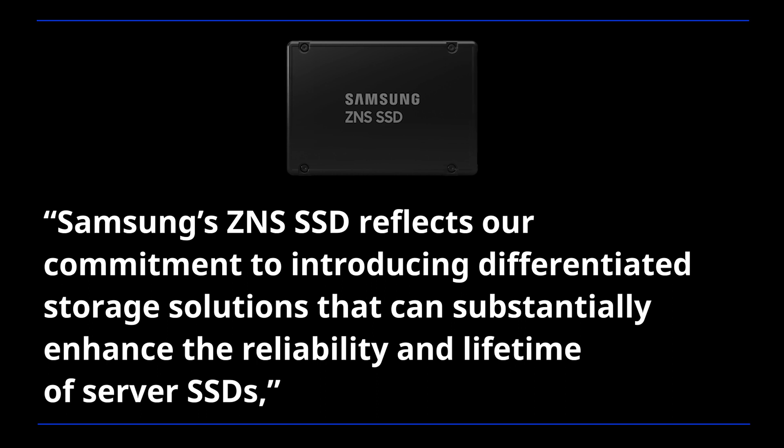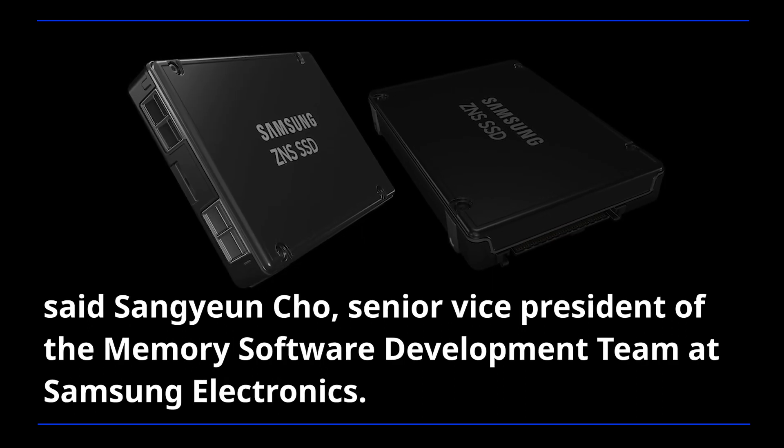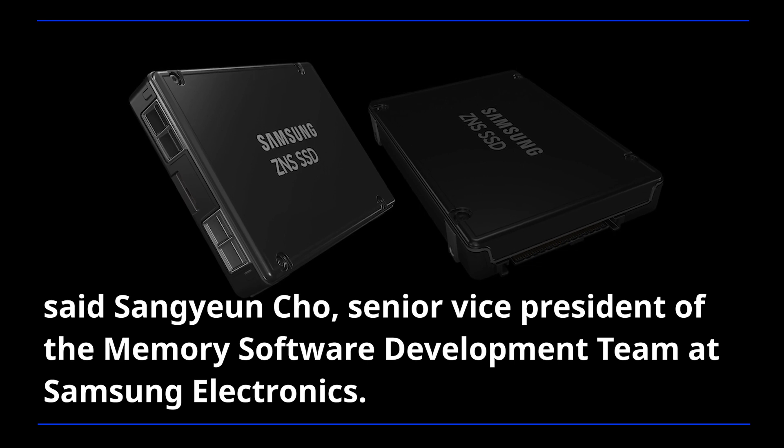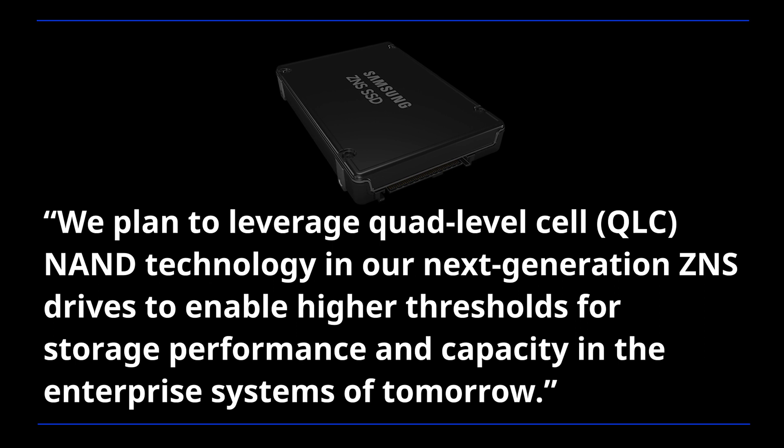Samsung's ZNS SSD reflects our commitment to introducing differentiated storage solutions that can substantially enhance the reliability and lifetime of server SSDs, said Sangyeon Cho, Senior Vice President of the Memory Software Development Team at Samsung Electronics. We plan to leverage quad-level cell NAND technology in our next-generation ZNS drives to enable higher thresholds for storage performance and capacity in the enterprise systems of tomorrow.